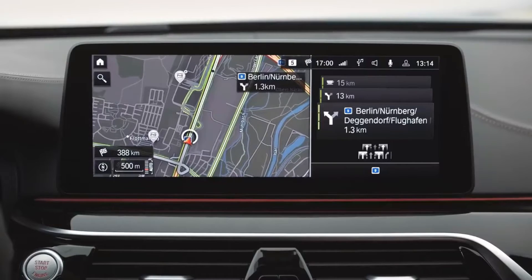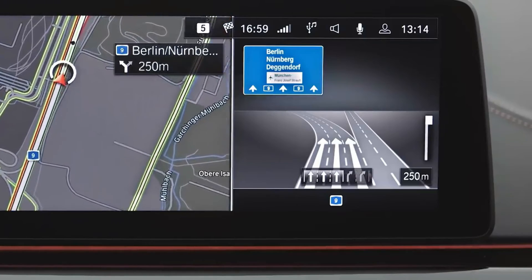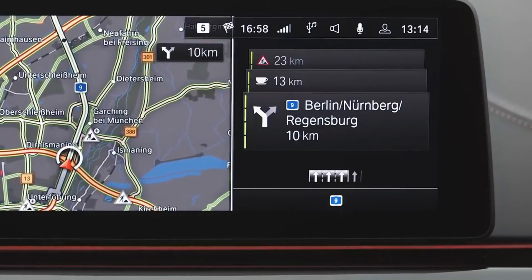Now, we all know how great driver assistance systems are. One of my favorites — the reversing assistant. This one helps to get out of tight parking spots or to maneuver when space is limited. It's happened to all of us: you missed the exit. Well, with active navigation that won't happen again, because your BMW automatically recognizes the necessary upcoming lane changes and you can simply stay en route.